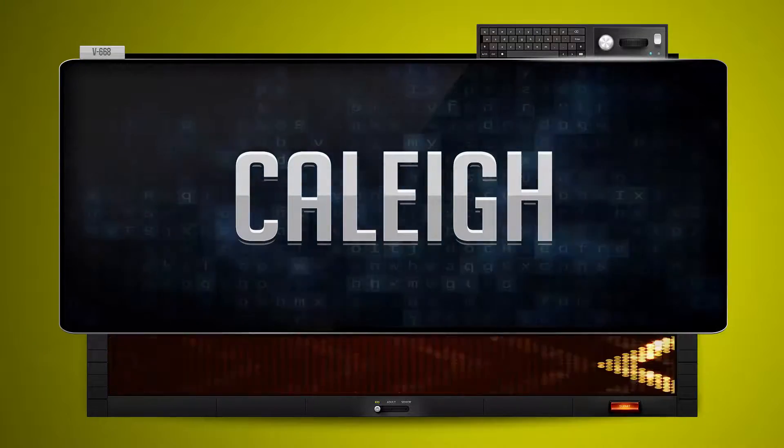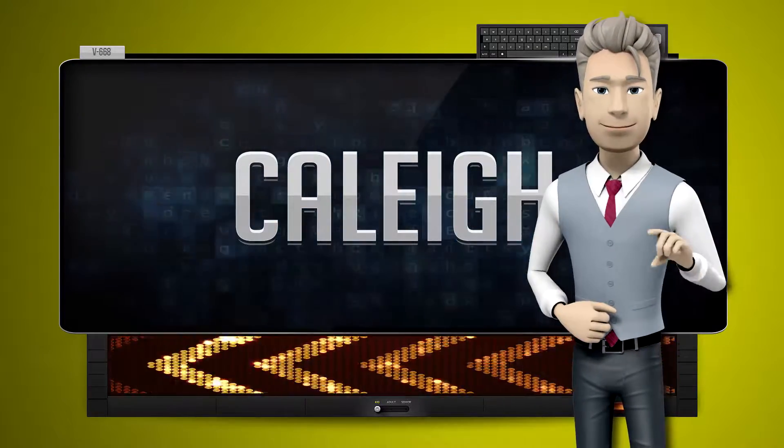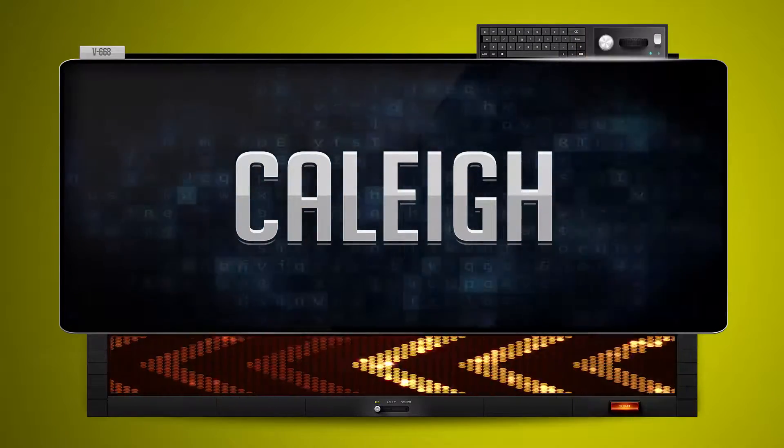And how do you say that backwards? One more time — let's pay close attention. Yeah, when I...